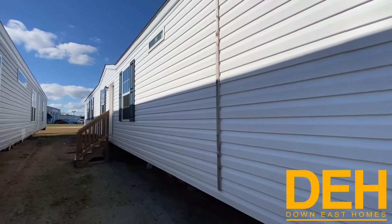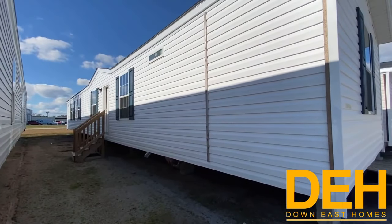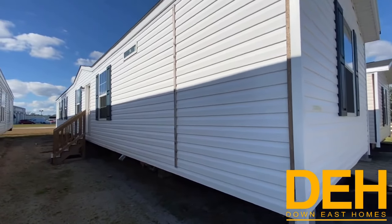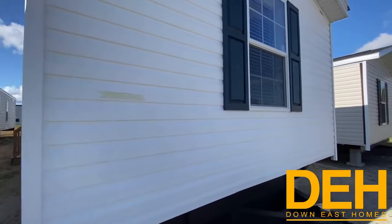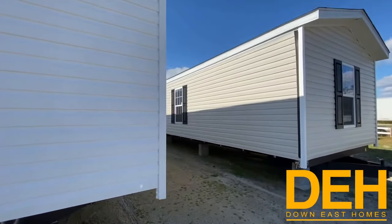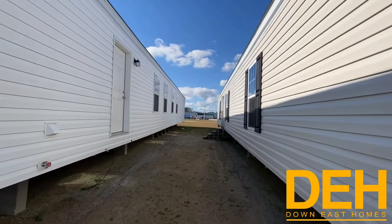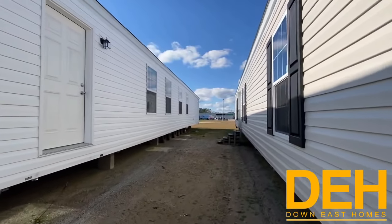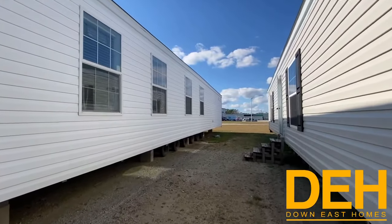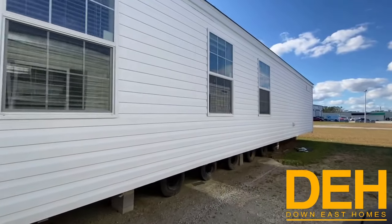We are out here with another beautiful Champion single wide that has never been seen on our channel before. It's called the Halifax — a 16 by 76, three bedroom, two bath. Keep in mind this one is sitting at the coast, so it is a Zone 3. Also keep in mind that it is a very high-end home. We have these beautiful four windows off the back.